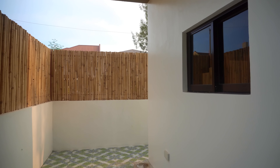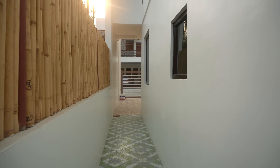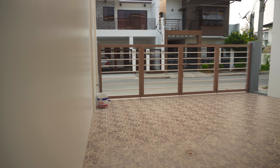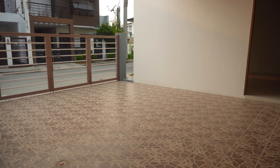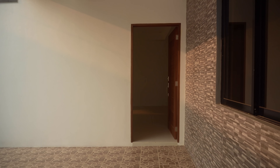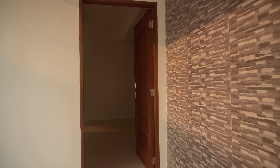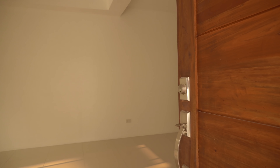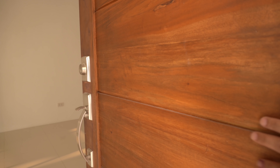Now let's go inside through the main door. Another view of the two-car garage here, and the gate, which is made of chrome steel. Now let's go inside. This is the main door — a wooden door, with nice materials used.